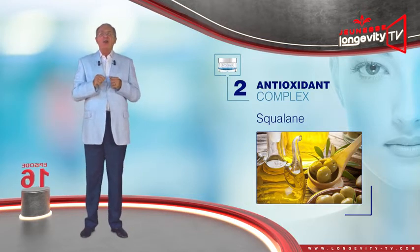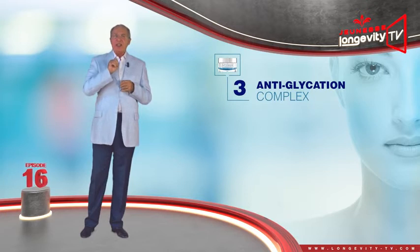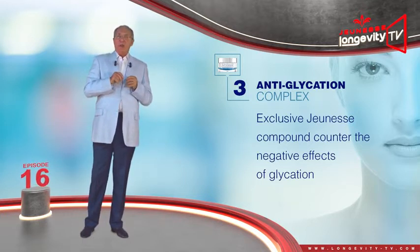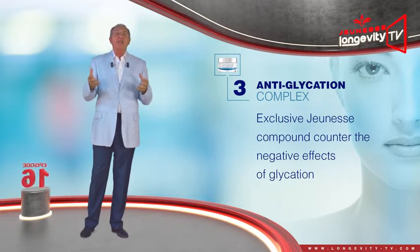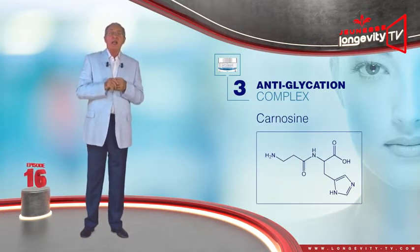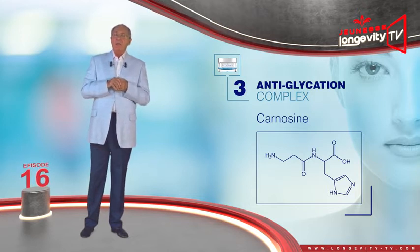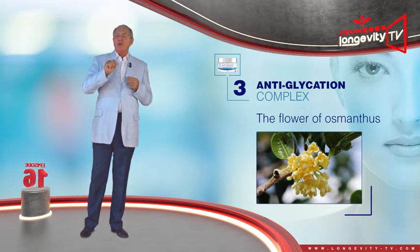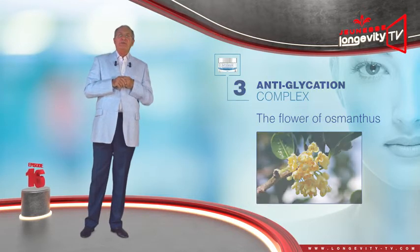The anti-glycation complex is a unique and exclusive Jeunesse compound that will counter the negative effects of glycation — that is, the excess of sugar which brings about the immobilization of proteins such as elastin and collagen, and leads to wrinkling. Carnosine is one of the only ingredients capable of breaking the bond which immobilizes the protein. The flower of osmanthus, also known as fragrant olive, not only has a flowery beneficial aroma but is also capable of preventing glycation.